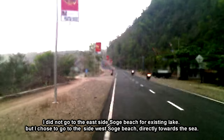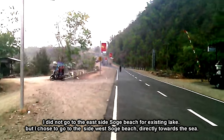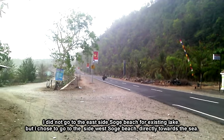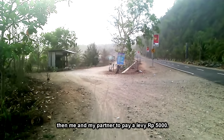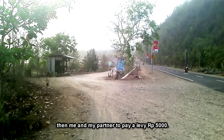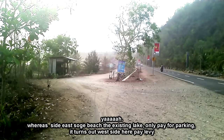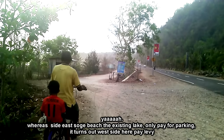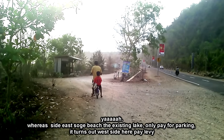Saya tidak masuk ke pantai sebelah timur yang ada danau-nya. Saya memilih masuk ke pantai Soge sebelah barat yang langsung menuju ke arah laut. Saat itu saya dan partner saya dikenakan retribusi sebesar 5.000 rupiah per motor. Padahal pantai Soge sebelah timur yang ada danau-nya cuma bayar parkir saja, ternyata di sini malah dikenakan retribusi.